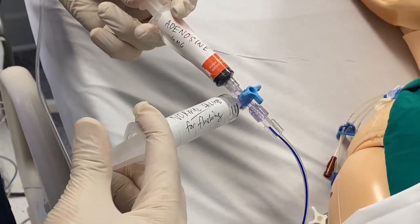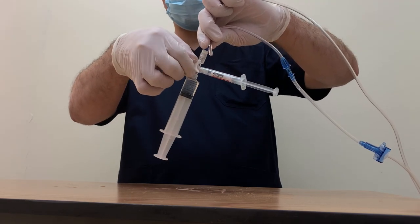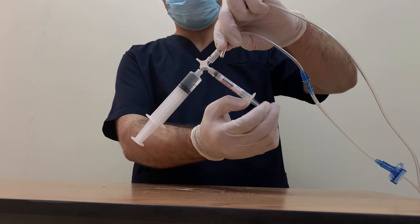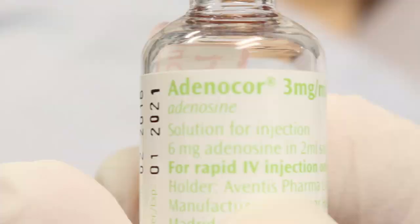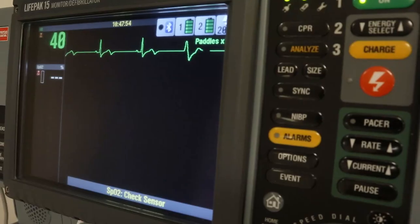The first dose of adenosine is 6 mg administered rapidly over one to three seconds, followed by 20 mL of normal saline. If the patient's rhythm does not convert within one to two minutes, the dose can be increased to 12 mg, given in the same fashion. As a side effect, the patient might feel flushing, chest pain, tightness, and briefly asystole or bradycardia.